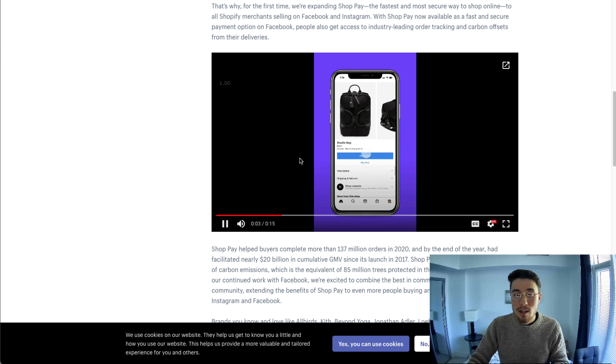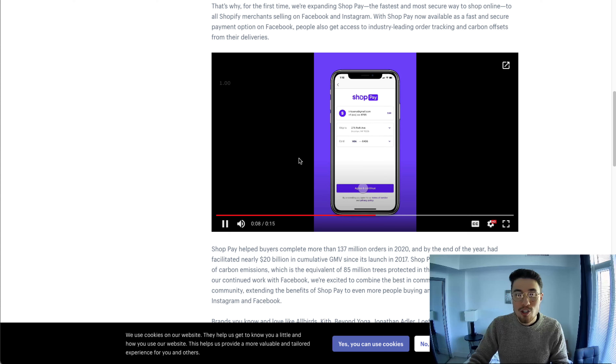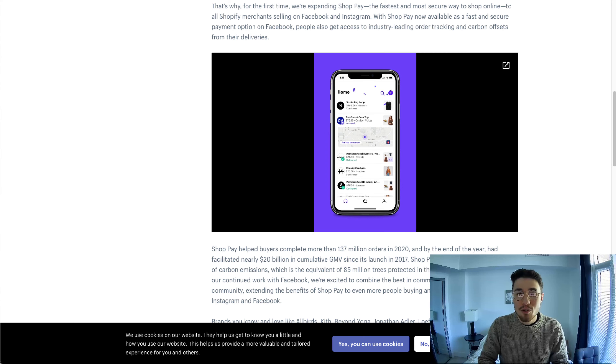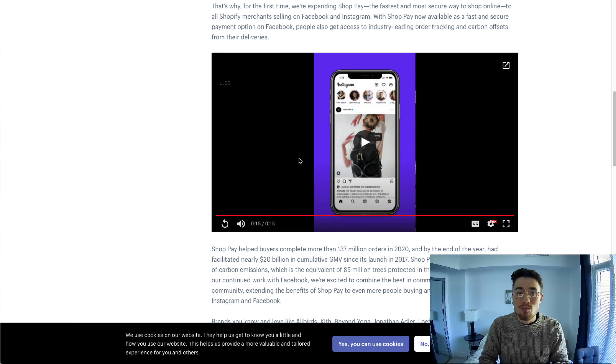In terms of what the Shop Pay experience is going to look like on Instagram, I have the video loaded here. The customer is going to click on the product, add it to the basket, click Shop Pay, enter in the confirmation code, and just like that they can check out directly in the app. Overall, this is going to be very beneficial to your conversion rate.